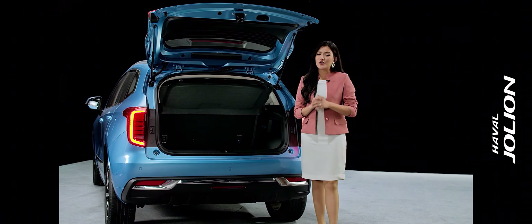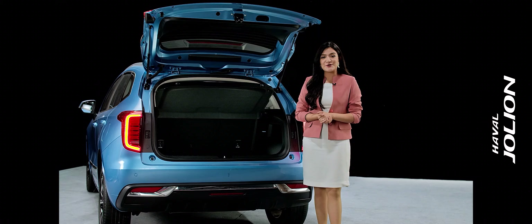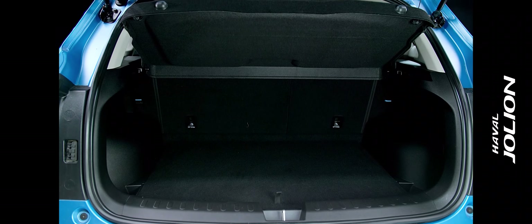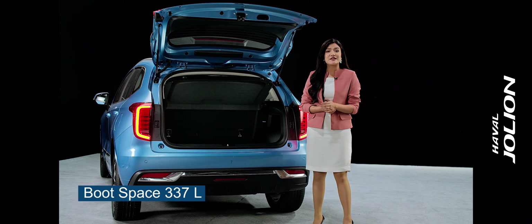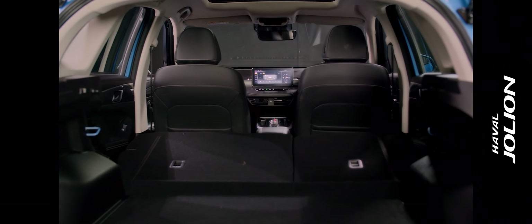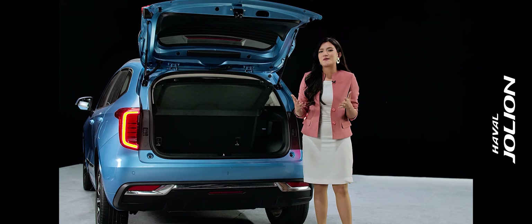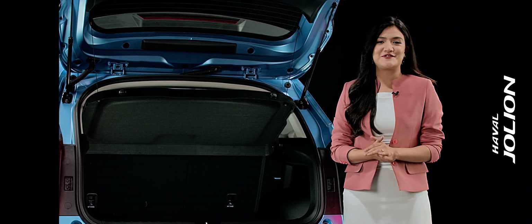Every time when we plan a long tour, the question arises: how much luggage space is available? There is 337-litre boot space, and with rear seats folded, there is 1133-litre space. Along with that, large bottles of drinks can also be easily placed in the storage compartment of each door, making travel more comfortable.